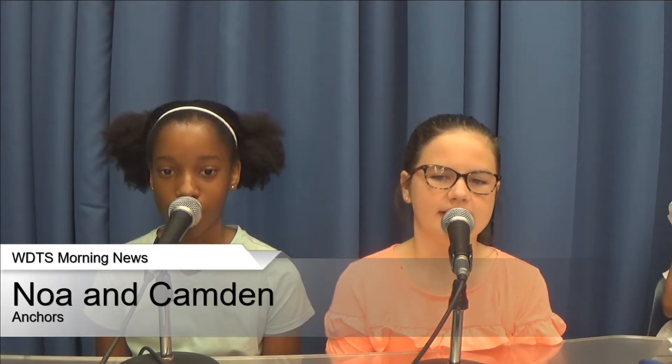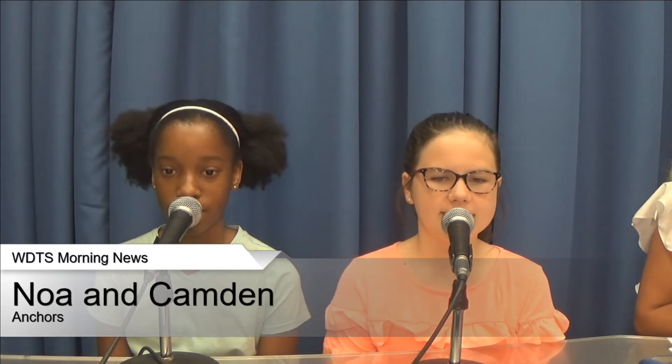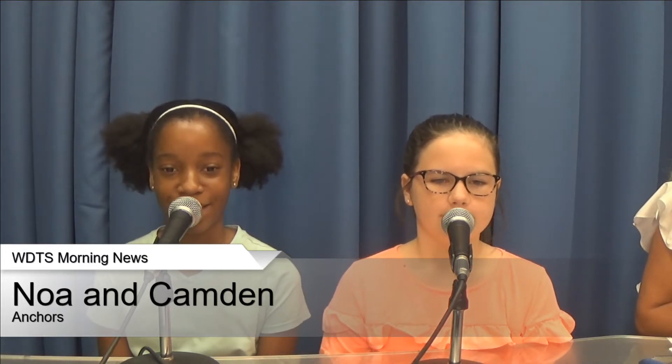Good morning, Trailblazers. Today is Thursday, September 6, 2018. I'm Camden from Ms. Whitney's class and I'm Noah from Ms. Noelle's class.